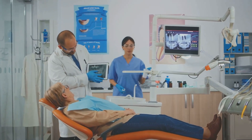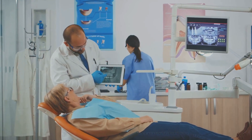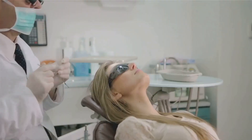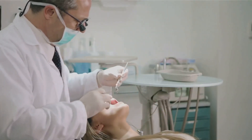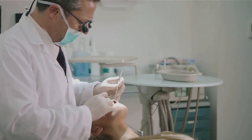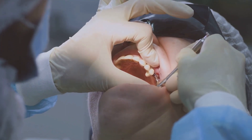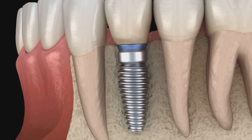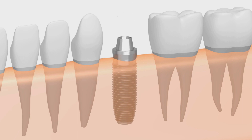Now, let's delve into the journey of getting a dental implant. It begins with an initial consultation where your dentist assesses your oral health, discusses your needs, and plans the treatment. Next comes the surgical procedure, where the dentist places a titanium post into your jawbone, which acts as a new root for the artificial tooth. This may sound a bit scary, but rest assured, you'll be under anesthesia and your comfort is a top priority. Then your body embarks on a fascinating process called osseointegration, where it naturally fuses the implant with your jawbone.